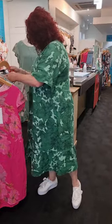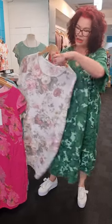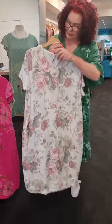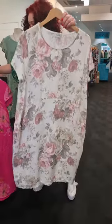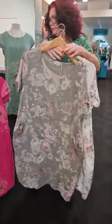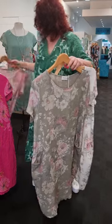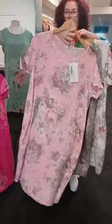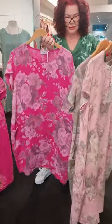The other one I want to show you in the same dress is the Scarlet Rose Jungle Dress, and again this is such a gorgeous print. We have white, beige, bubblegum, and hot pink. Beautiful colors.